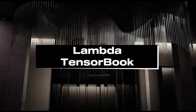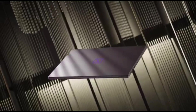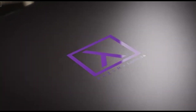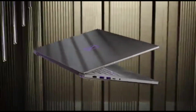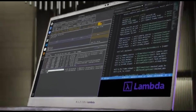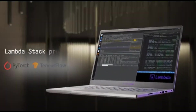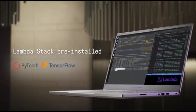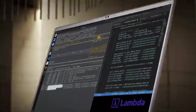Number 5: Lambda TensorBook. The Lambda TensorBook stands out as a machine learning and deep learning powerhouse in 2024, setting new performance and efficiency benchmarks. The TensorBook's prowess is built around its cutting-edge GPU acceleration. Its high-performance graphics card improves machine learning model training, enabling faster iterations and more efficient computations.